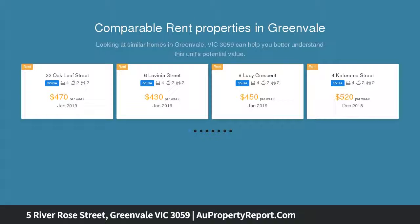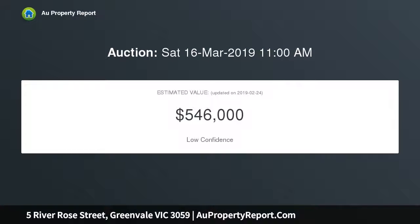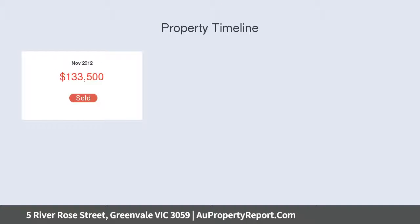Master bedroom with walk-in robe and full double vanities ensuite. Three other large size bedrooms and a study nook upstairs. Modern central bathroom with bathtub and shower, a separate toilet, and a generous size powder room.